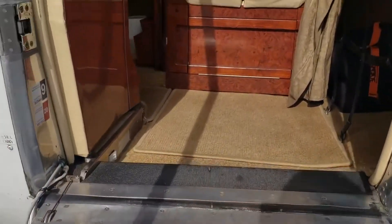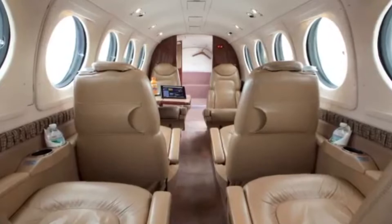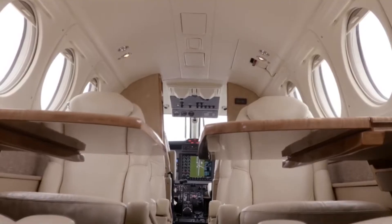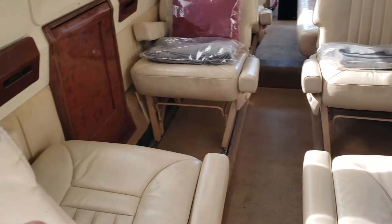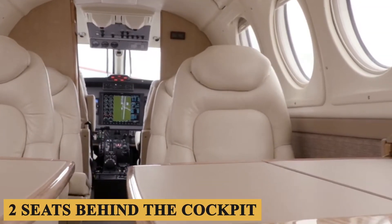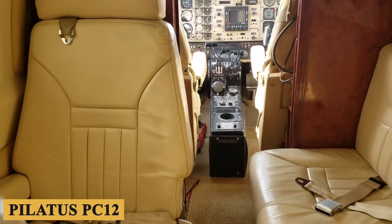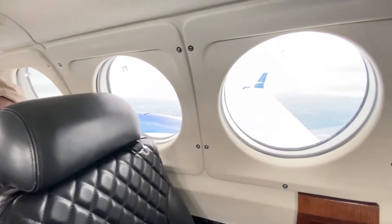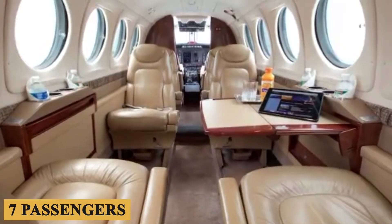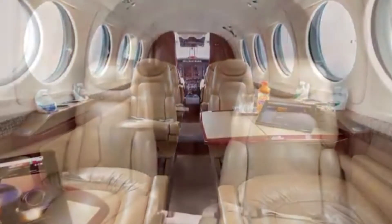Inside, the Beechcraft King Air B200 cabin is renowned for its spaciousness and comfort. The interior features a tasteful design with large, plush leather seats and a warm, welcoming color scheme. The typical setup is a single club with two seats behind the cockpit and a potty seat at the rear. The cabin is slightly smaller than that of a Pilatus PC-12 but is shaped like a bread loaf, providing good shoulder room. The cabin is capable of accommodating up to seven passengers, with each seat designed to provide ample legroom and headroom.